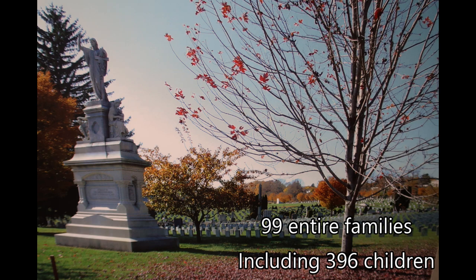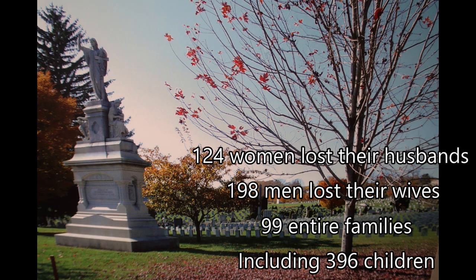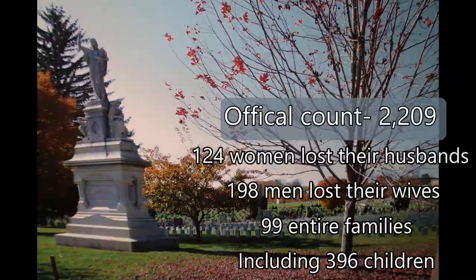99 entire families were wiped out, with over 300 people left widowed. At the final count, more than 2,200 would lose their lives — nearly 700 of which would never be identified — and bodies would be found downriver as far away as Cincinnati and as late as 22 years later.